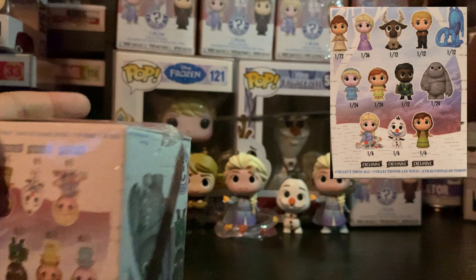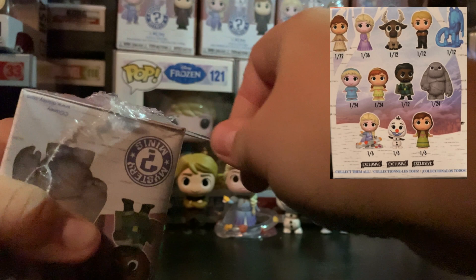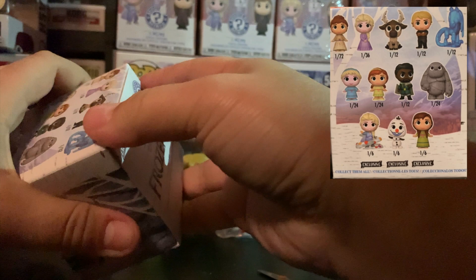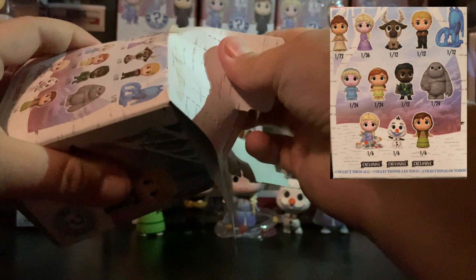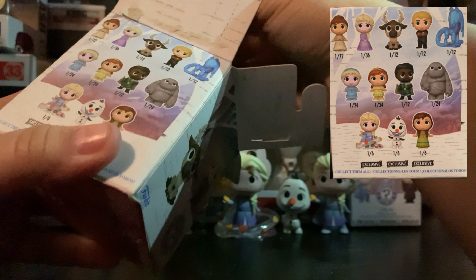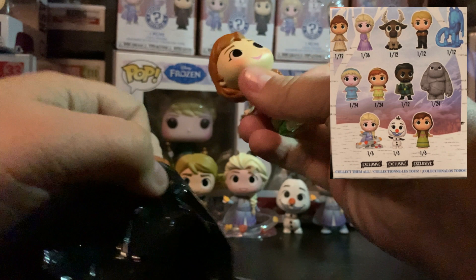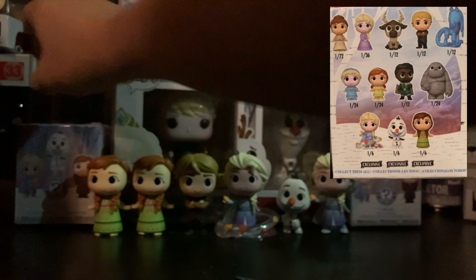Come on, we'll channel that Sven energy — let's get him. We got another exclusive Anna. That was a given — we knew the dupe was coming soon. There she is. Won't have to show her off again. Let's just go straight to the next one.